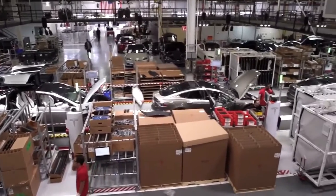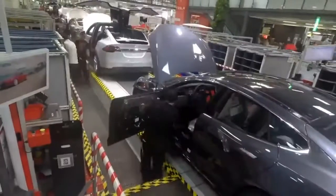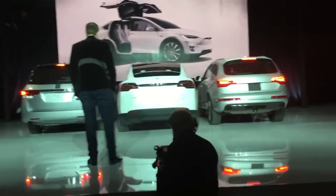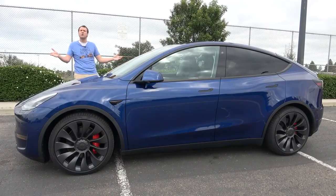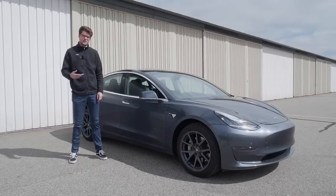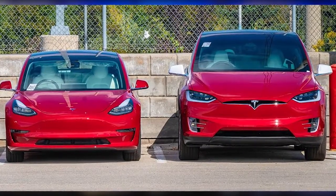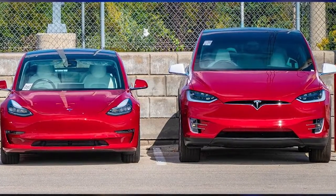In early 2020, Tesla revealed that it will be producing and selling its new Model Y in the Chinese market. And by December 2020, the production of the Model Y commenced at Giga Shanghai. Model Y looks somewhat similar to the elder brother, the Model X, when it comes to size and overall proportions, but there are a lot more similarities with the Model 3. So you could say that the Model Y is a combination of both the Model X and the Model 3.